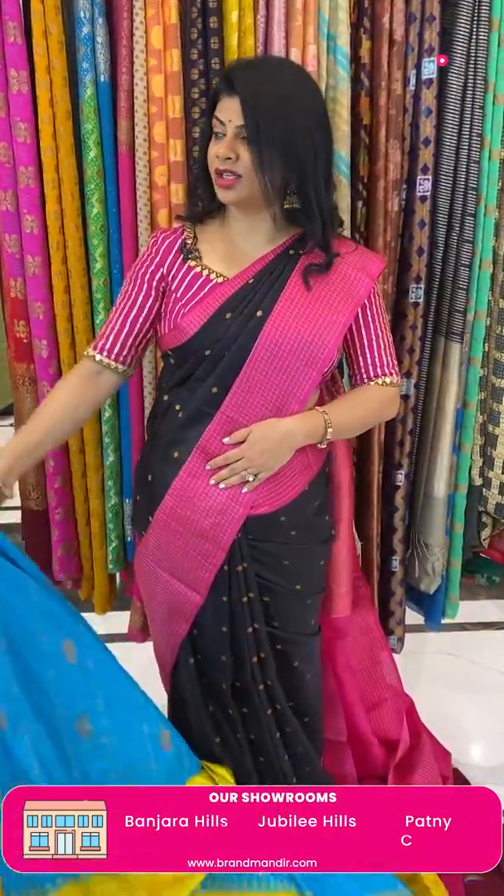Border is contrast — wavy lines, paisleys and vines, temples. Pallu contrast — wavy lines, cross stripes, florals and vines, and beautiful paisley buttas contrast. Blouse contrast with zari lines and border. Too lovely. Beautiful colour combination.